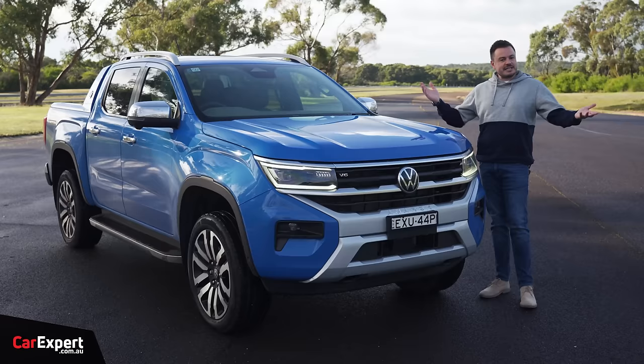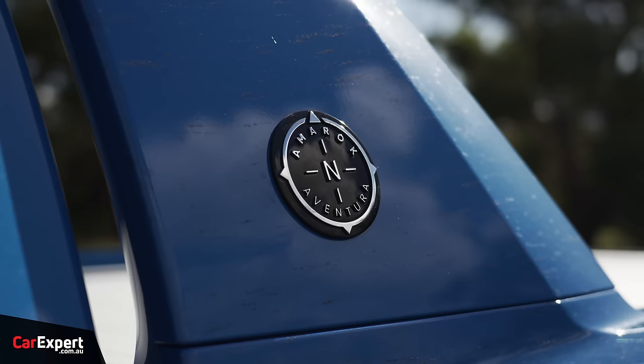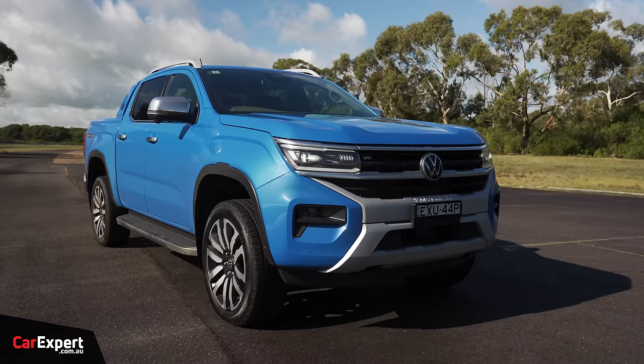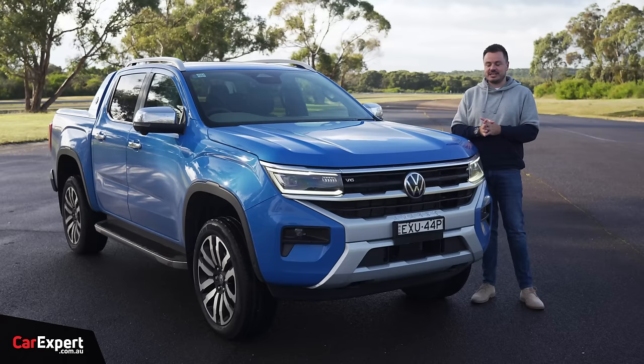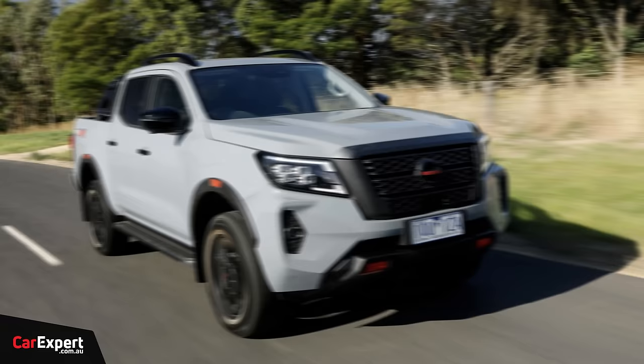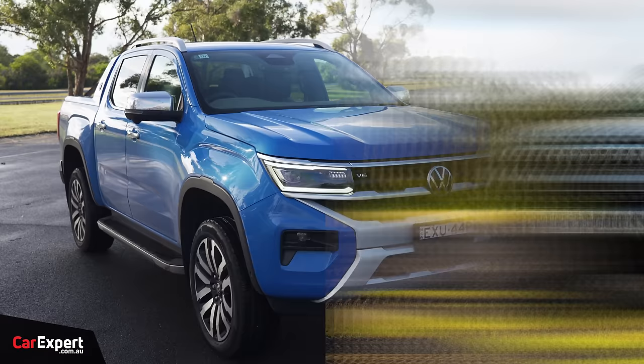Let's talk pricing. This here is the top specification, called the Aventura — the turbo diesel V6. Today is going to be all about the diesel. This is priced at just under $80,000. If that's too expensive, the entire range kicks off at just under $51,000. This competes with things like the Ford Ranger, the Isuzu D-Max, the Nissan Navara, the Toyota Hilux — there's a stack of competitors in this segment.